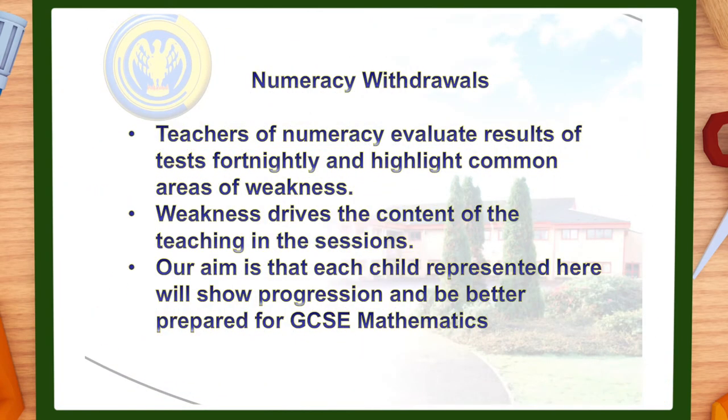What your child is doing in these numeracy interventions, specifically numeracy withdrawals: when a maths teacher completes a 20-question test, the teacher will evaluate results and highlight areas of weakness. Pupils are grouped according to weakness so that we can deliver teaching that they need. We hope by identifying weaknesses and ensuring all pupils have the building blocks they need, we will see progress in numeracy test scores and better prepare them going forward onto maths GCSE.